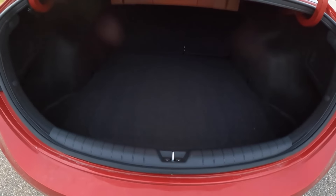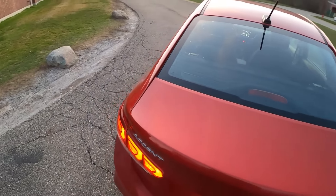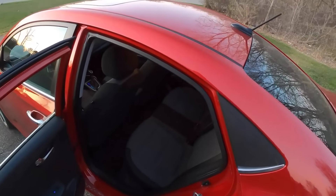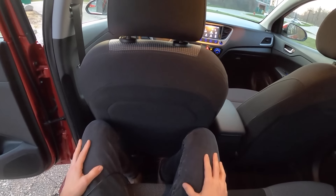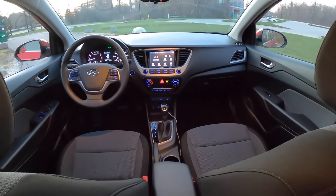Honestly, there's a surprisingly large trunk — pretty good for a car in this class. The back seat is a little cramped, but that's probably about what you'd expect for a vehicle this size. Seated behind myself at five foot ten, I still have a little bit of room. Headroom is slim, but there would be a little more space if it were a hatchback.